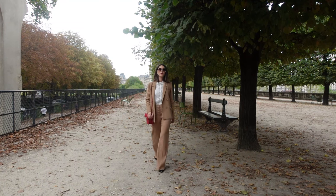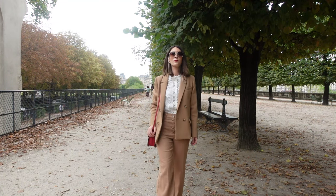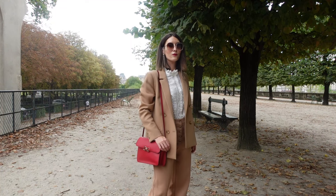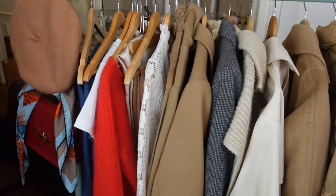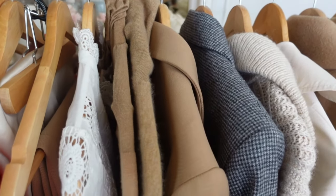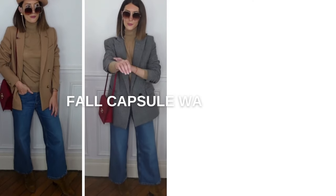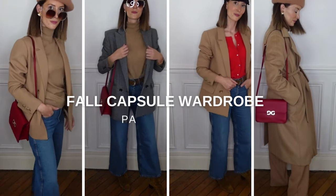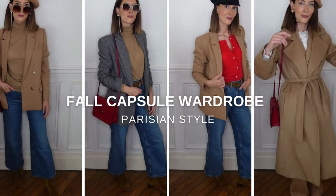Bonjour! Fall is coming in Paris and this is my favorite season in the city. In this video, I will show you the perfect fall capsule wardrobe I keep to wear on repeat here in Paris. These are my favorite basics for fall that I love to wear in the city, and I can also create endless fall outfits.